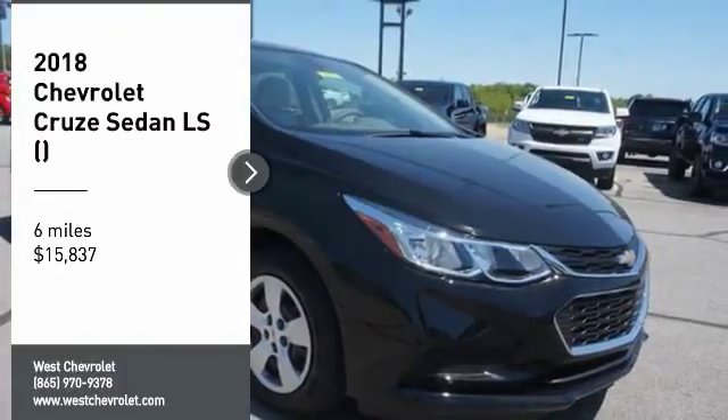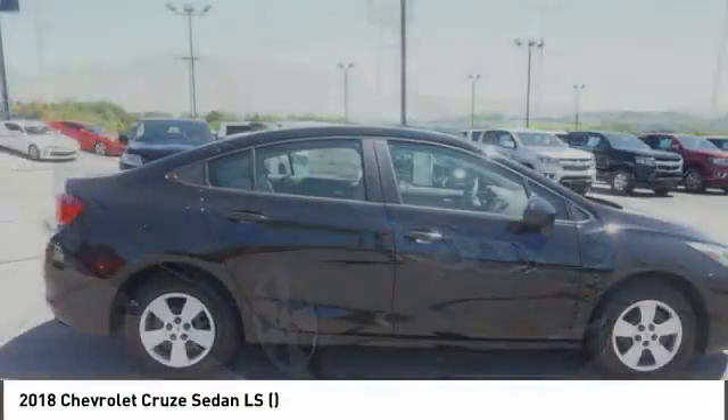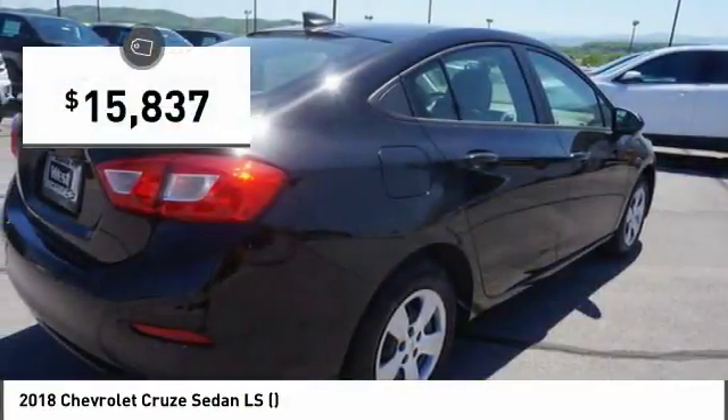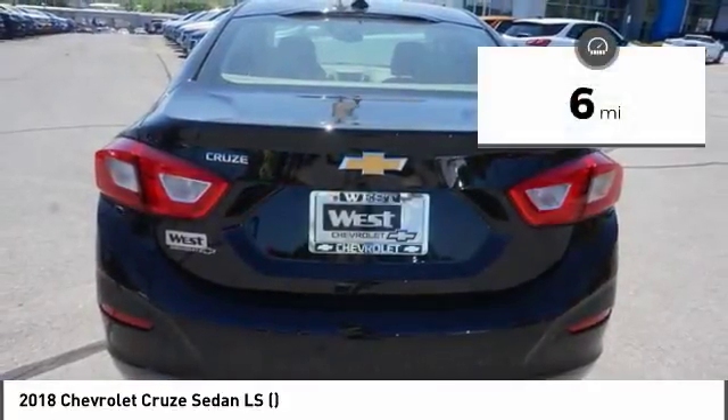Stop by and take a look at the 2018 Cruze. The Cruze blueprint calls for more than you'd expect and is priced below $20,000. This vehicle has less than 100 miles.